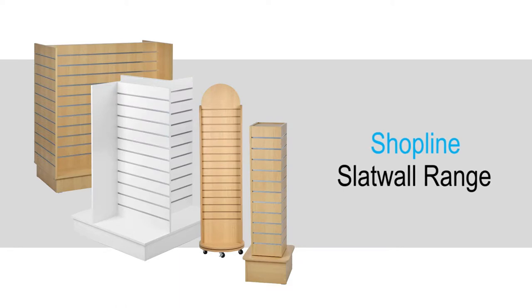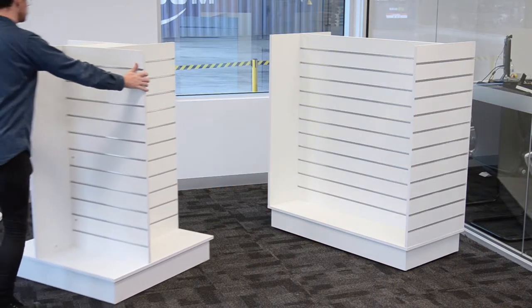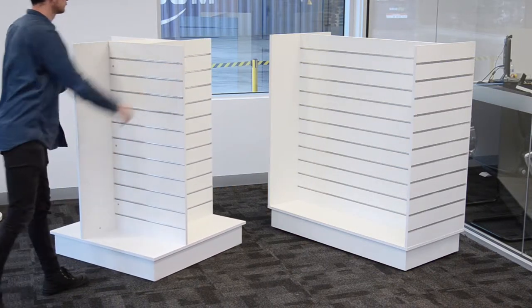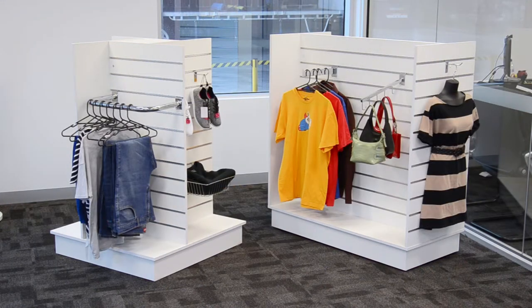Our ShopLine SlatWall store fixtures are a must-have for any retail space. Choose from a selection of different styles of gondolas and tower units to create attractive merchandise displays in your business. At Slimline Warehouse, we have an in-store fixture for everyone.